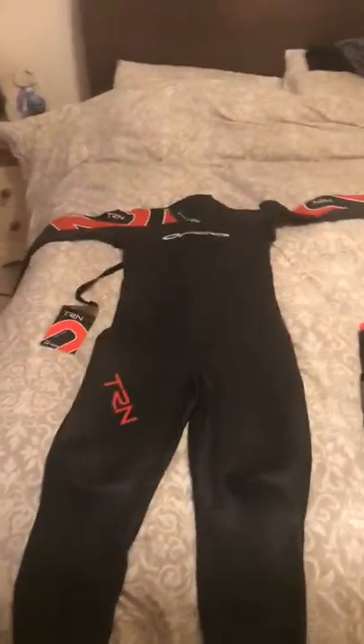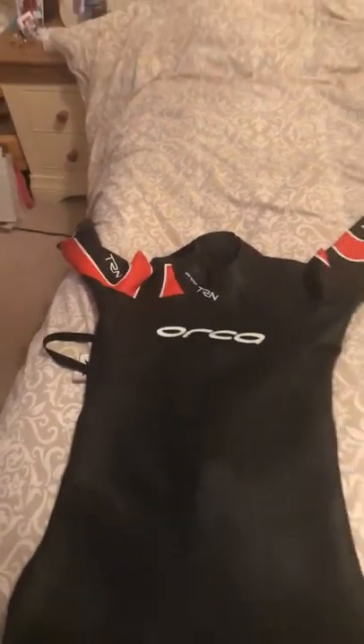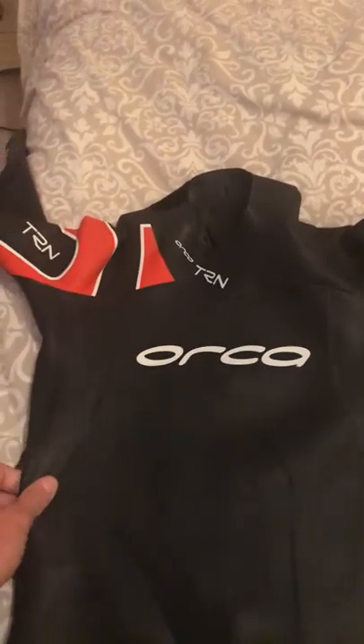I ordered these yesterday, came today, and I just thought I'd share them with you. The recommendation for this wetsuit was from a very good friend who does a lot of triathlons and coaches triathletes — he said it's a great wetsuit for beginners.